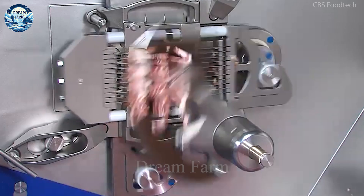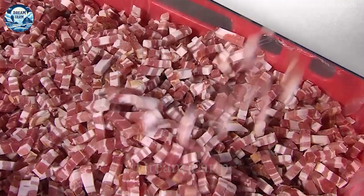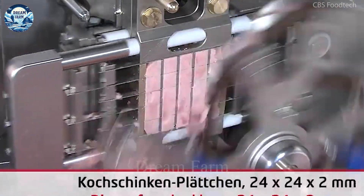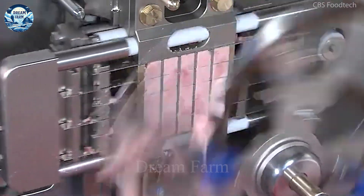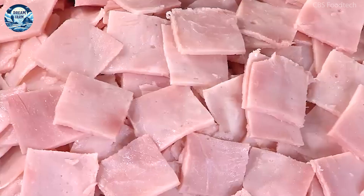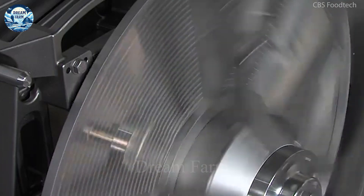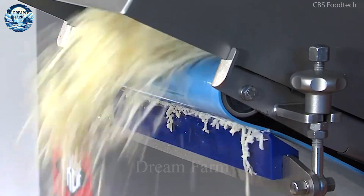The combination of advanced technology and outstanding performance of the Trieff Twister Dicer meets and exceeds the needs of modern food processing plants, making it the first choice in the industry. Compared with manual labor, this cutting machine offers superior efficiency and helps to reduce the workload, making the processing process much easier and more efficient.